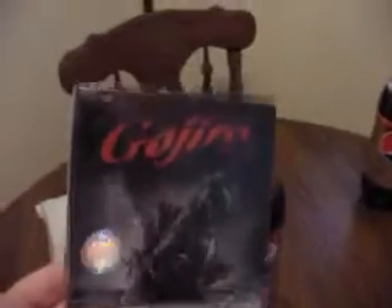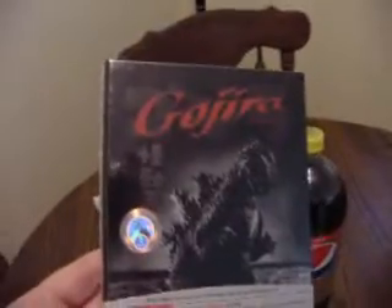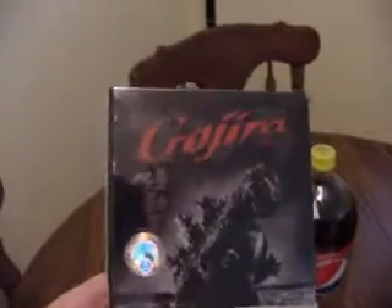The original Gojira, 1954 — not the Raymond Burr version, the Japanese version, although this disc does have the Raymond Burr version. It's a collector's edition with some goodies in it. This is ripped in nice, terrible plastic. If this is an unboxing video, plastic is part of unboxing.